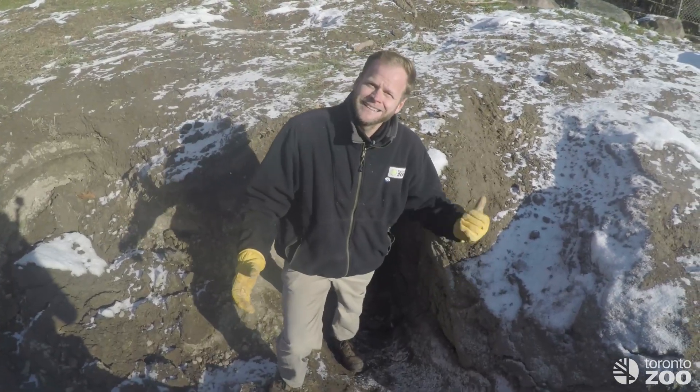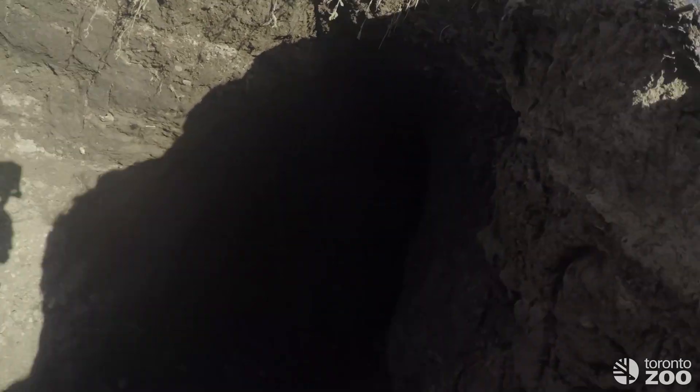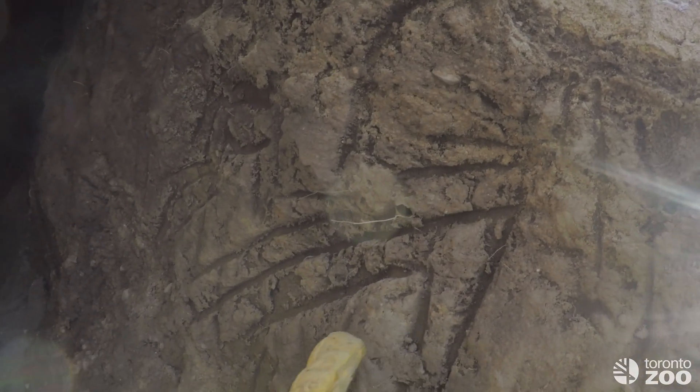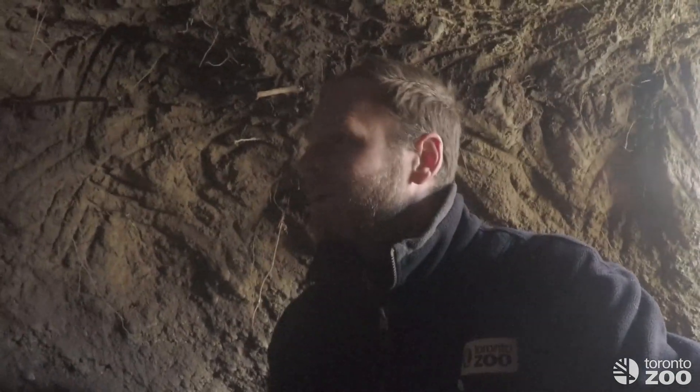So this is the entrance to her den. Let's take a look and see what it looks like. You can see there's some really cool claw marks here on the ground where she's been digging in, and it goes back pretty far. This is huge actually! I'm about 5 foot 10 and I'm sitting in here very, very comfortably. There's all sorts of sticks and roots and stuff like that in there, really huge claw marks along the wall, and you can see there's actually a ton of space for her back here.